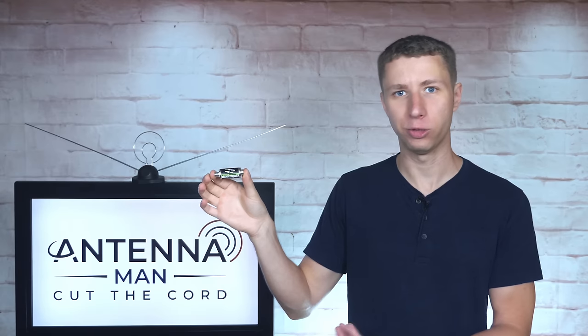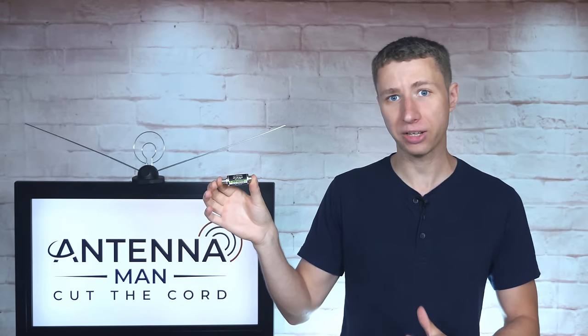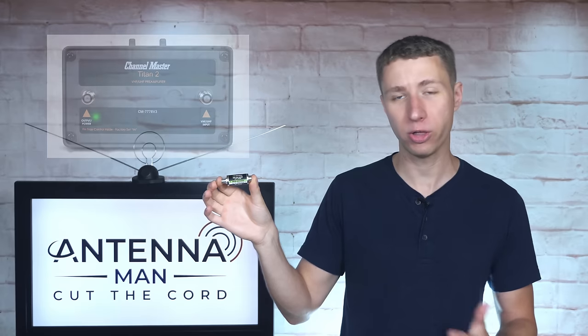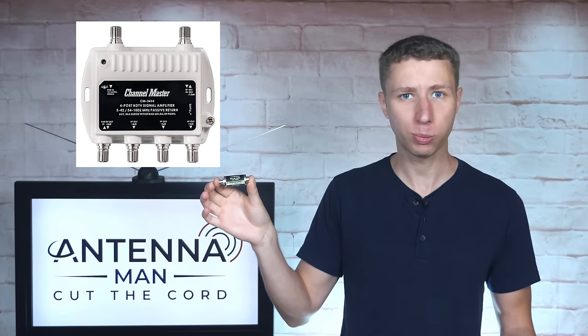Installation of this 5G filter is very easy. It just gets connected either before your TV, amplifier, or splitter depending on your setup. Make sure it's placed before the antenna input on any amplifier, whether you're using a preamplifier outside near the antenna or a powered splitter inside.